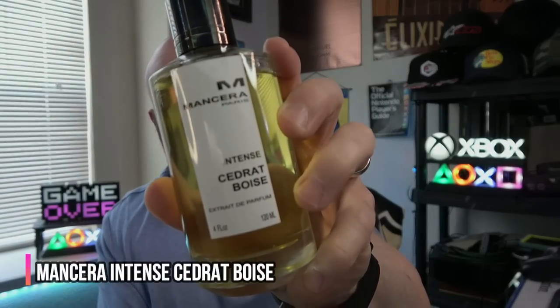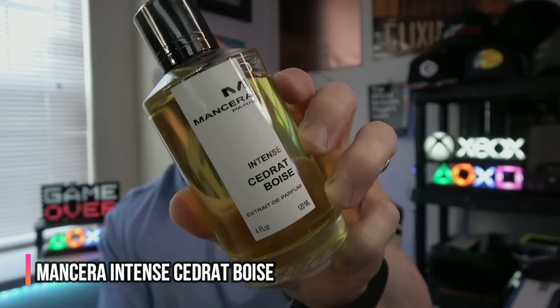The fragrance this is flanked from is a very fresh, versatile everyday wear that's kind of known as an alternative to Aventus — some people compare the two. Don't really think it smells much like Aventus, but they do the same job. Here, this is a much deeper, richer, and more complex take on that. It's much stronger — it is a 40% oil concentration. We are talking about Mancera Intense Cedrapoise. This is a powerhouse.